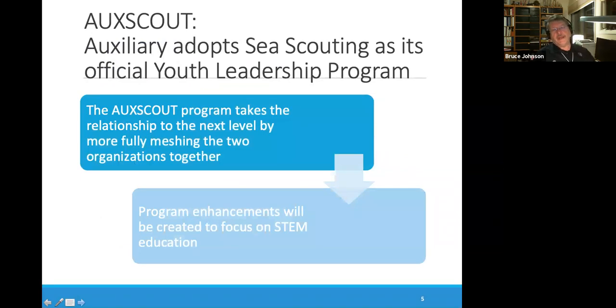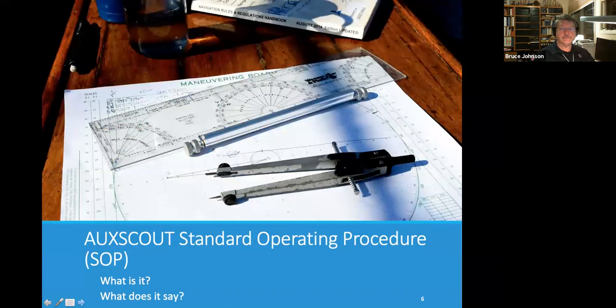This past summer, we agreed to a new MOA, and it calls for a number of changes in the relationship between Sea Scouting and the Coast Guard Auxiliary. In particular, this is meant to take the relationship between the two groups to the next level, and there are a number of program enhancements that the Sea Scout program will see because of this relationship. We're going to spend most of the remaining time talking about the standard operating procedure and what it means for us as Sea Scout leaders.